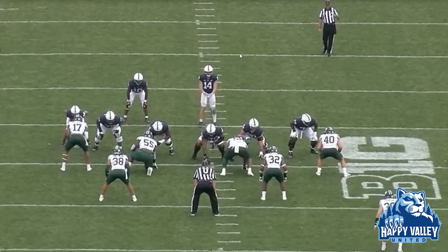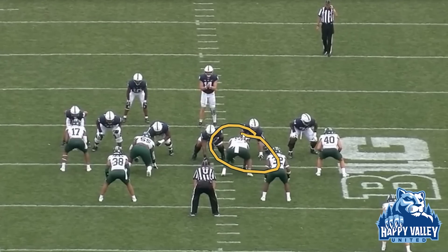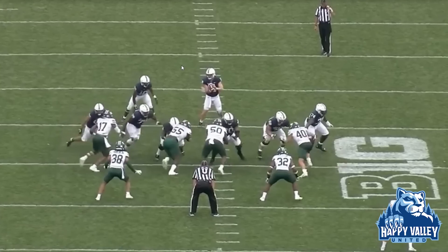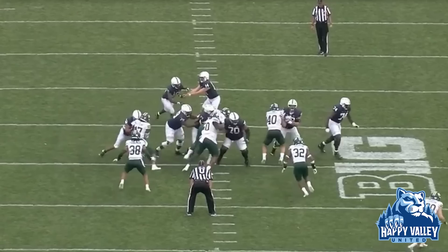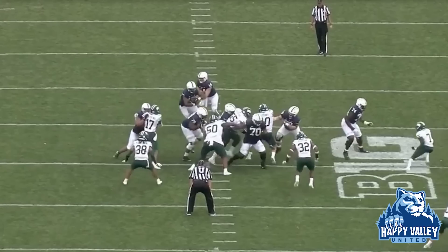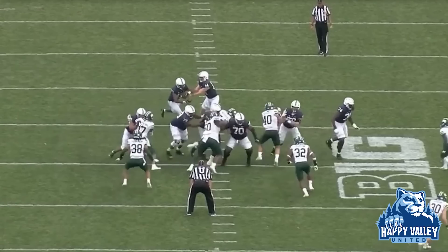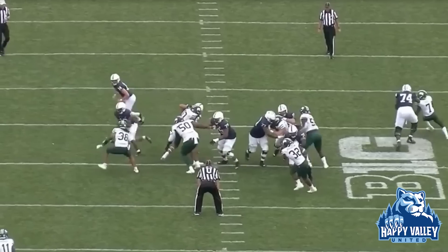This is an inside zone concept. For inside zone or mid zone, there's a simple read happening: he should be looking at the A-gap defender. As soon as he shuffle crosses over, he's going to look right at that defender. When we snap the ball, notice how the defender presses himself to the opposite A-gap. Singleton's eye should have seen this and he knows it should be a bounce read — he should be looking to get across and bounce out because that is the flow of the offensive line.